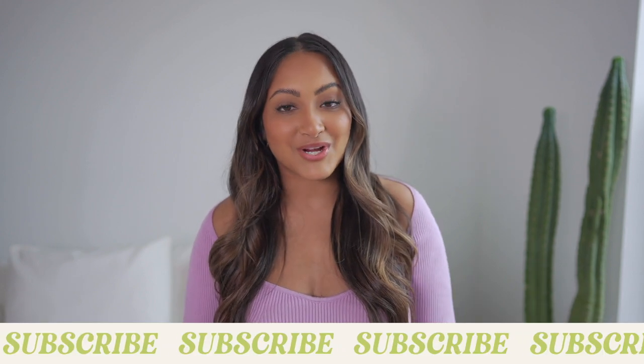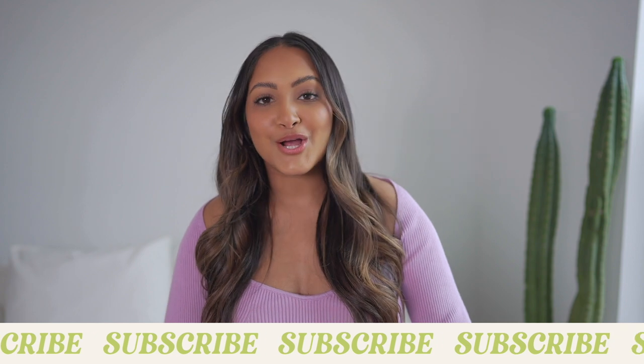Hey y'all, what's up? My name is Sonali. Welcome to my channel. If you guys are new, definitely go ahead and subscribe if you guys love fashion, content, weekly vlogs, all the good stuff. And if you guys are already subscribed, make sure your post notifications are turned on so you don't miss any videos of mine.